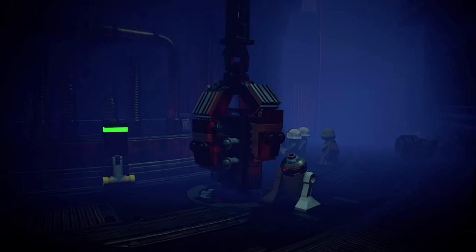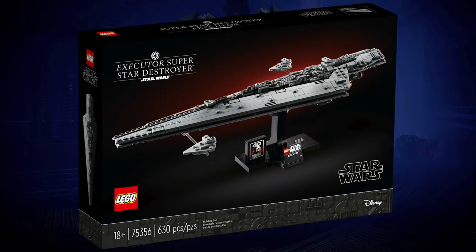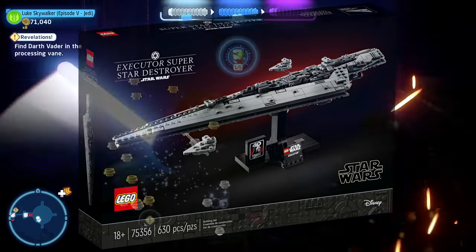My second favorite set from last year definitely has to be the Executor Super Star Destroyer. That is just a fantastic and beautiful set. I'm so glad to see Lego bringing back mini scale — or I guess technically it's now called Starship Collection. I definitely think it's worth the price and it's just a great display set.